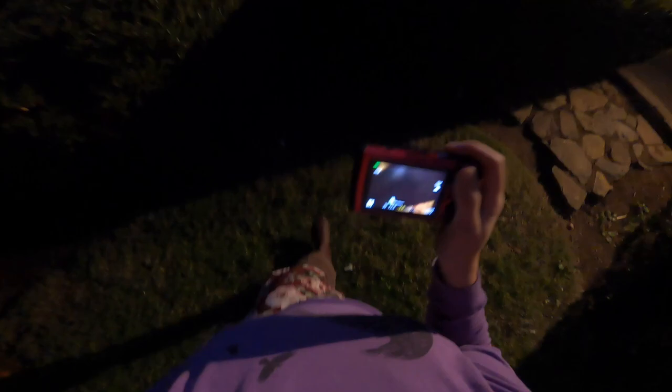Let's go nighttime bugging. Looking for bugs at night is actually surprisingly fun. Let's see if I can find some bugs.